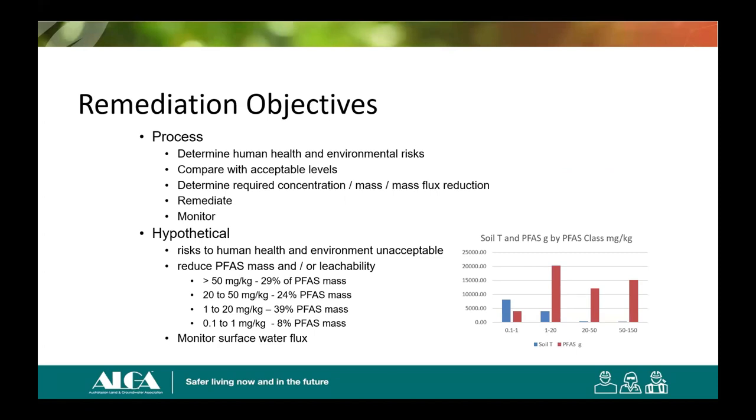In terms of the process: we determine human health and environmental risks, decide that due to the mass of contaminant present compared with acceptable levels we need action, determine the required concentration/mass/mass flux reduction, remediate, and then monitor. In this hypothetical, some hotspots are quite hot and represent a risk to human health, but only in small areas. The main driver is environmental risk because of the mass flux into surface water — we have offsite aquatic and freshwater ecosystems that must be protected. The greater than 50 mg/kg material, in a very small amount of soil, contains 30% of the mass — and reading down the table, remediation options will start to suggest themselves.